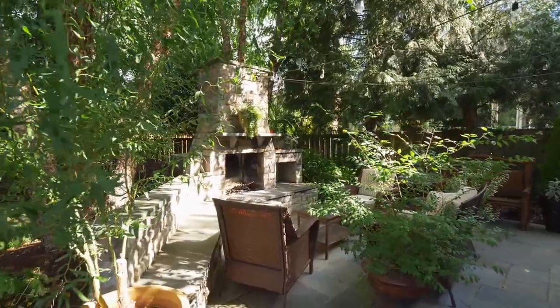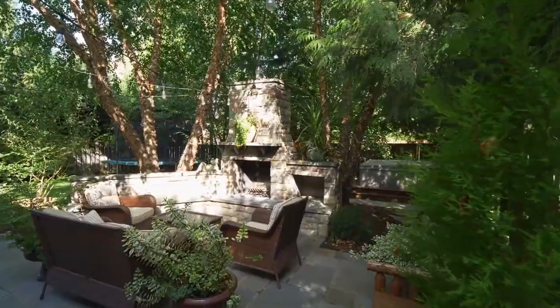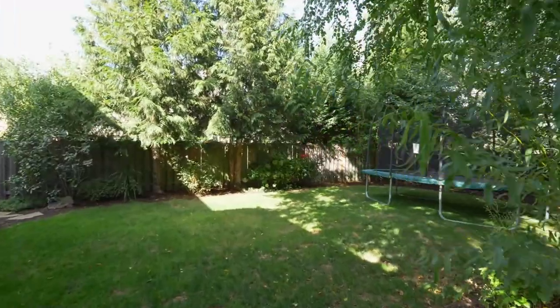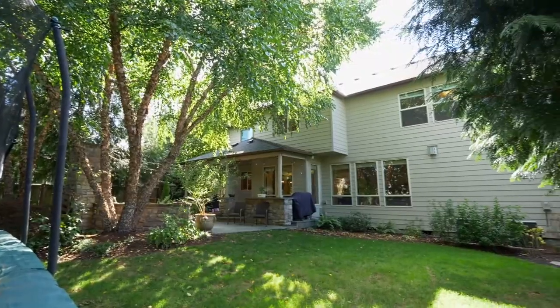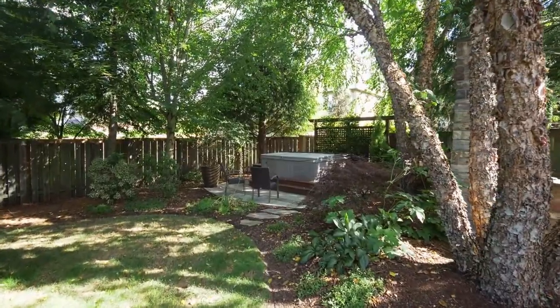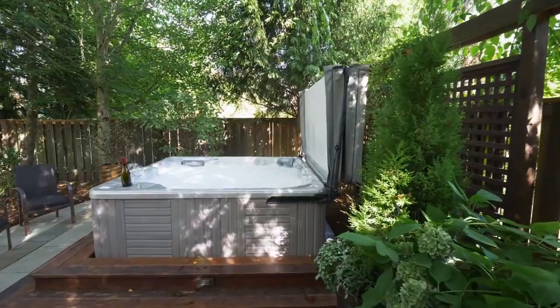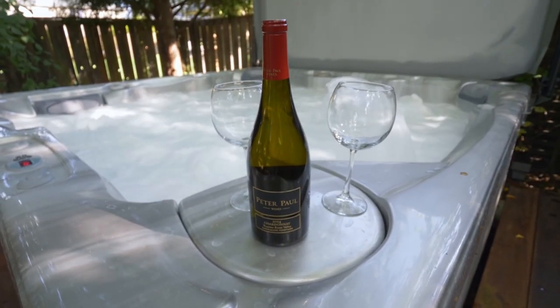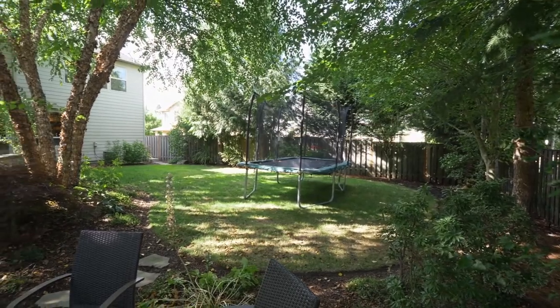Entertain family and friends, or just take in the tranquil setting by the custom stone fireplace. Tucked away in the trees, you can unwind in the private hot tub. And the gorgeous outdoor lighting package will amaze you.